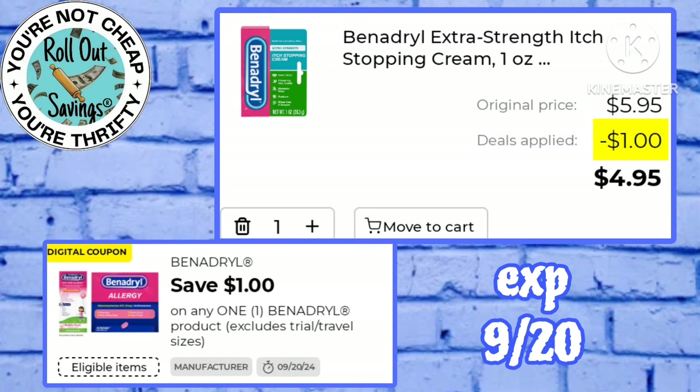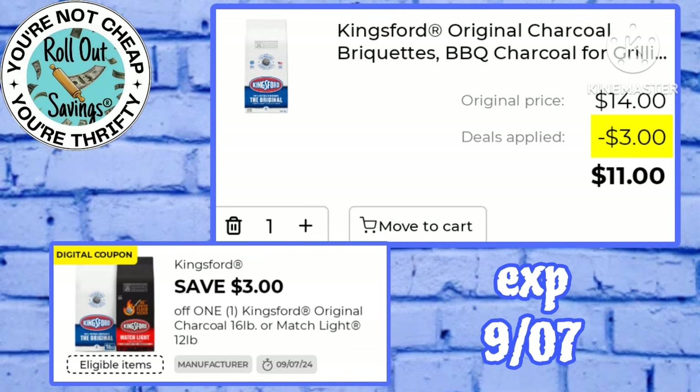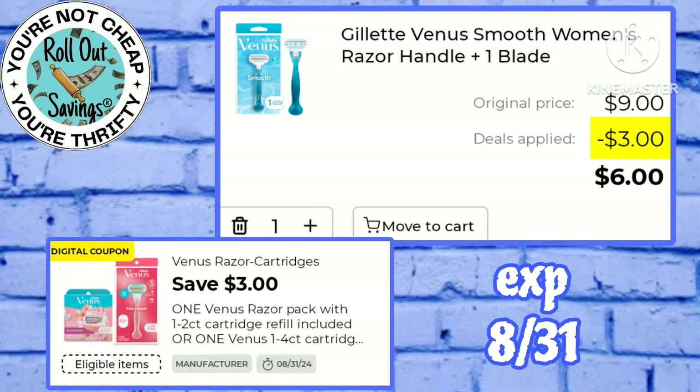We have a dollar off Benadryl that makes the one ounce Benadryl itch cream just $4.95. Pay just $11 for this Kingsford charcoal after this $3 off one digital. Pick up a Gillette razor for just six bucks using this three off one coupon.